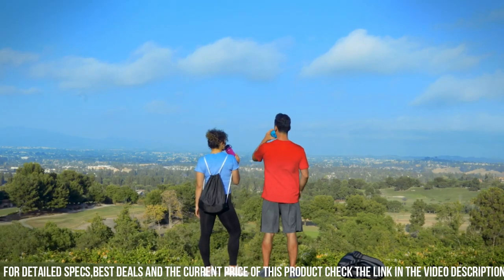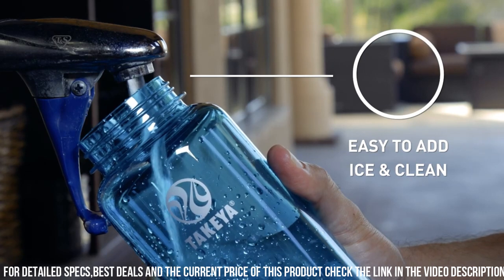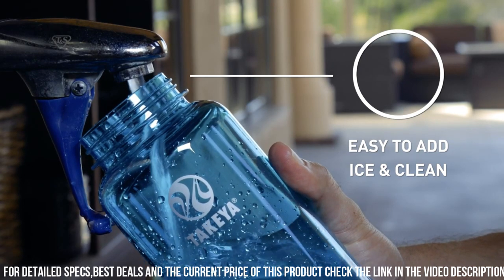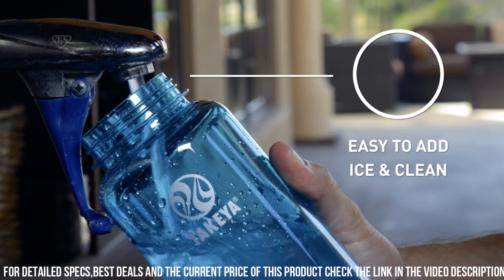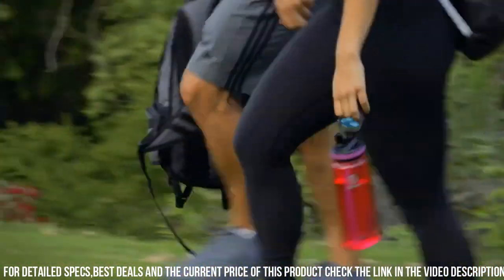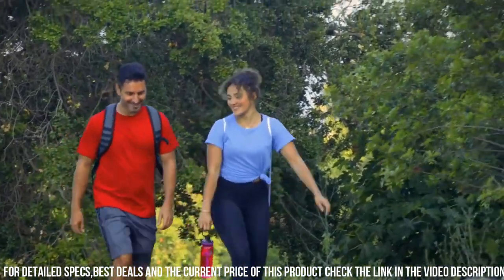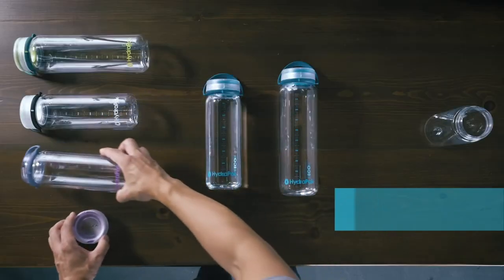With a variety of vibrant colors and sizes to choose from, the Takeya Triton Sports Water Bottle combines style and functionality, making it the perfect hydration companion for those who demand the best in every sip. Elevate your active lifestyle with Takeya Triton, where form meets performance for a refreshing experience every time.